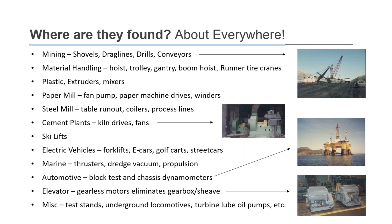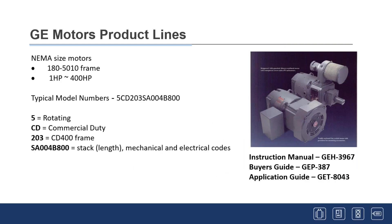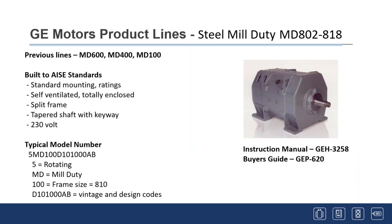DC motors are used in a variety of applications all around the world: mining, paper mills, steel mills, cement plants, ski lifts, electric vehicles, elevators, test stands, and many more. In terms of product lines, GE makes NEMA-size motors in the 180 to 5010 frame, up to about 400 horsepower. The typical model number — for example, '5CD203' — uses '5' as a GE designation for rotating equipment, 'CD' meaning commercial duty, '203' as the frame designation, with the rest being mechanical and electrical codes.